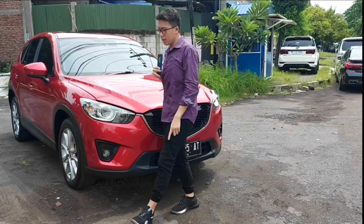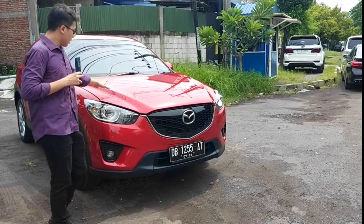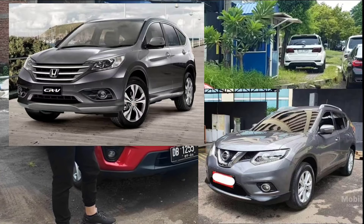Untuk kompetitornya, ini biasanya gandengannya dengan CR-V atau Nissan X-Trail ya, Bosco.